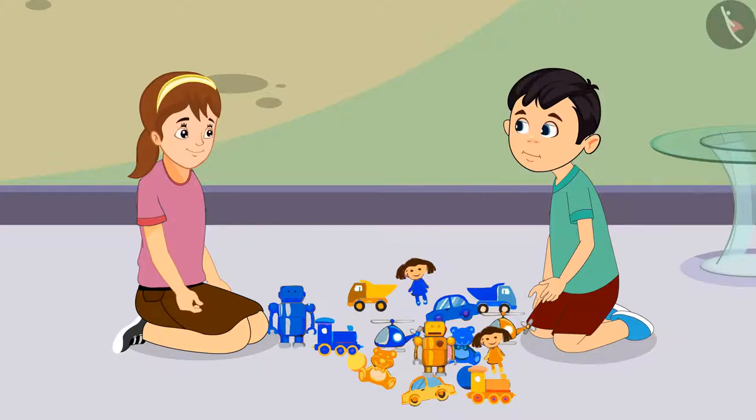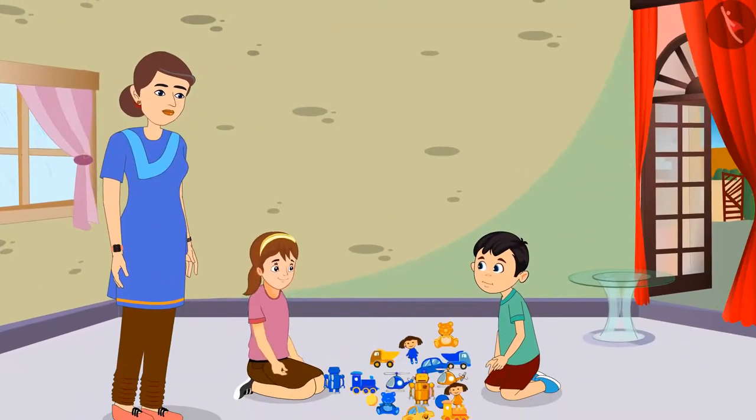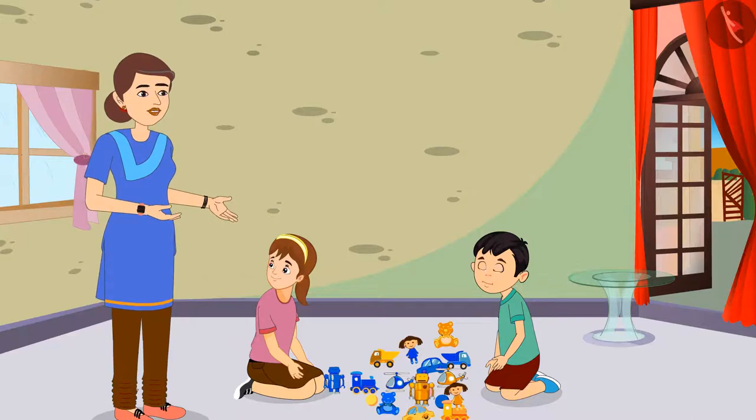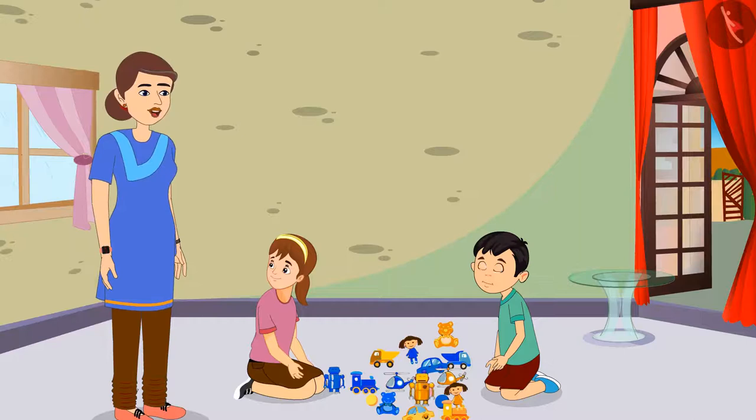They both call Aarti's mother for help. Mummy, we do not understand which of these toys belong to Chotu and which ones are mine. Please help us mummy. Aarti, it is very easy. You like blue color a lot, so all the blue toys that are kept here belong to you. And all the yellow colored toys are yours, Chotu.